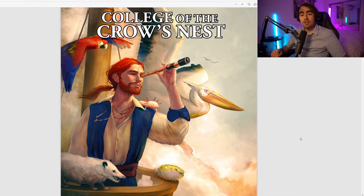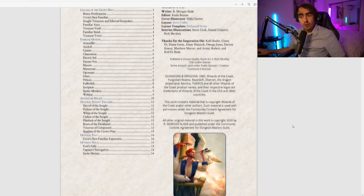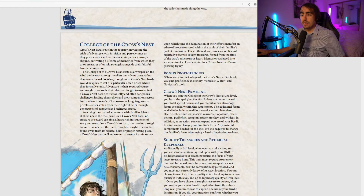So that's what we're doing today: the College of the Crow's Nest bard. It's a very intriguing-looking subclass based on the art here. Crow's Nest bards revel in the journey, navigating the trials of adventure with intuition and perseverance as they pursue relics and rarities as a catalyst for journeys abound, cultivating a lifetime of memories from which they draw treasures of untold strength alongside their faithful familiar companion.